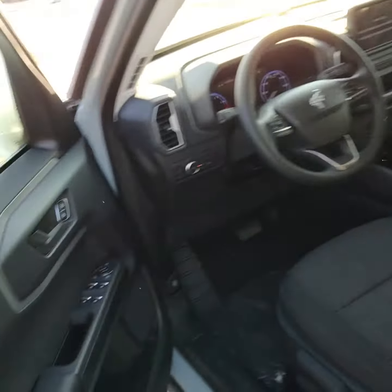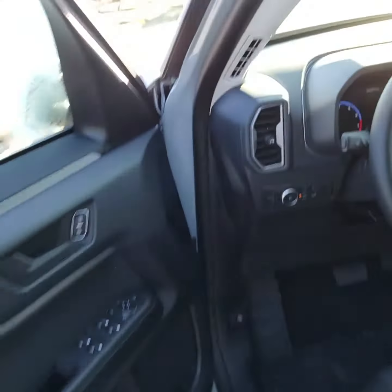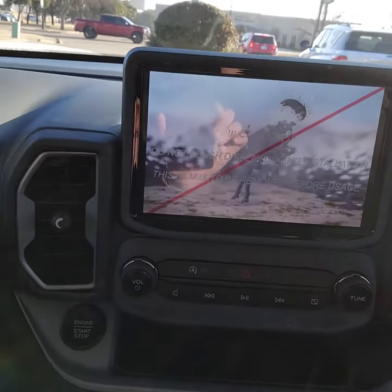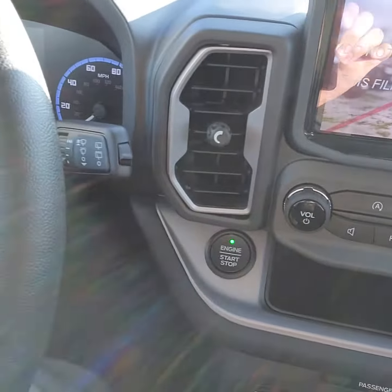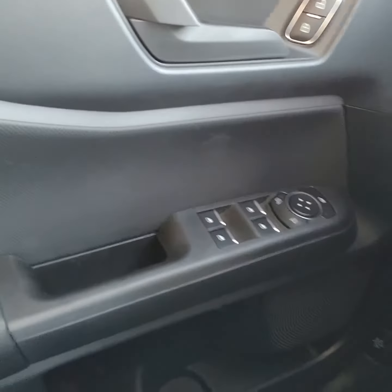Come on to the inside — you do have keyless entry here. You also have a touchscreen with push to start. You have all your cruise control settings and lane keeping assist on this side, plus power windows and manual seats.